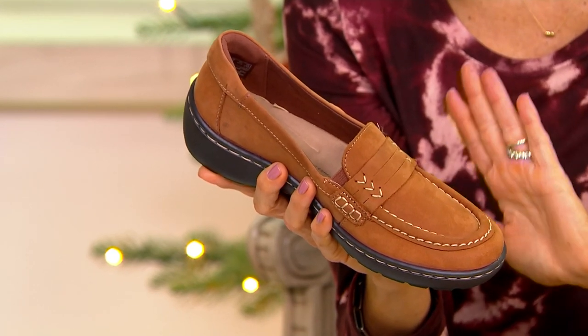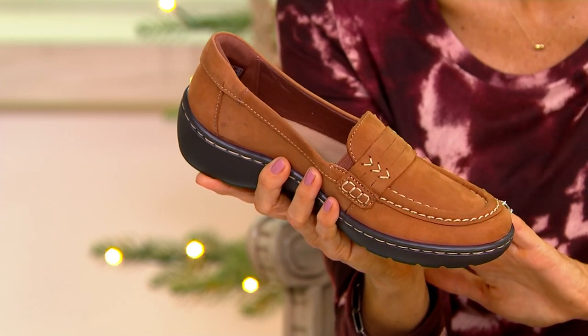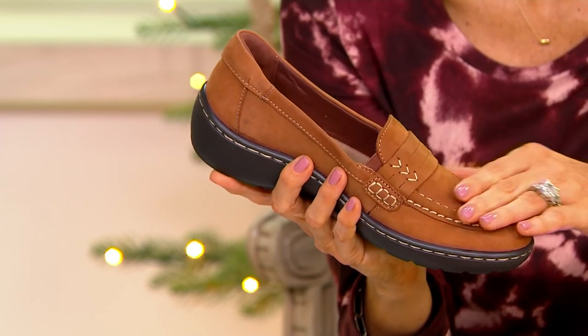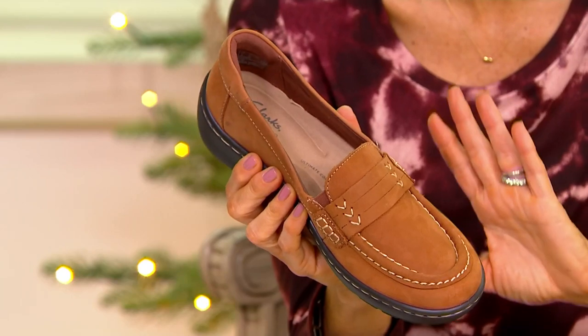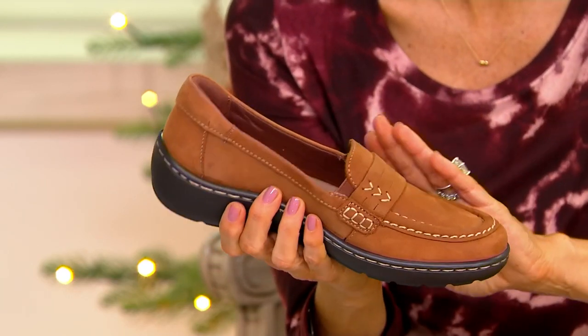With free shipping going away at midnight and five easy payments also ending at midnight, this is one of the better-priced options in the entire hour — it's under $70. With Clarks quality and their beautiful leather uppers, we tend to be closer to the $80–$90 price range, so I would not wait. With Clarks being the brand, you get the quality and comfort you want.